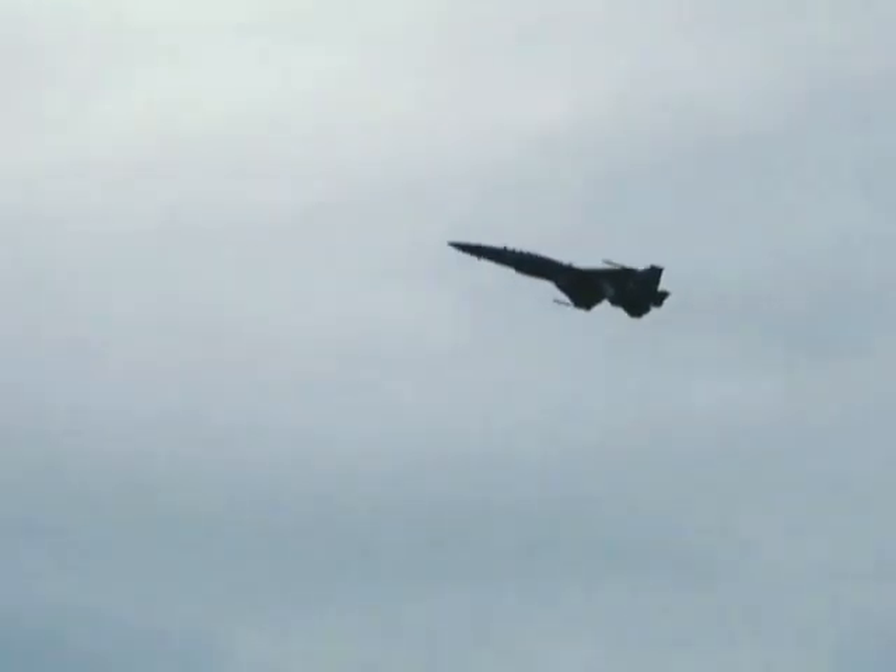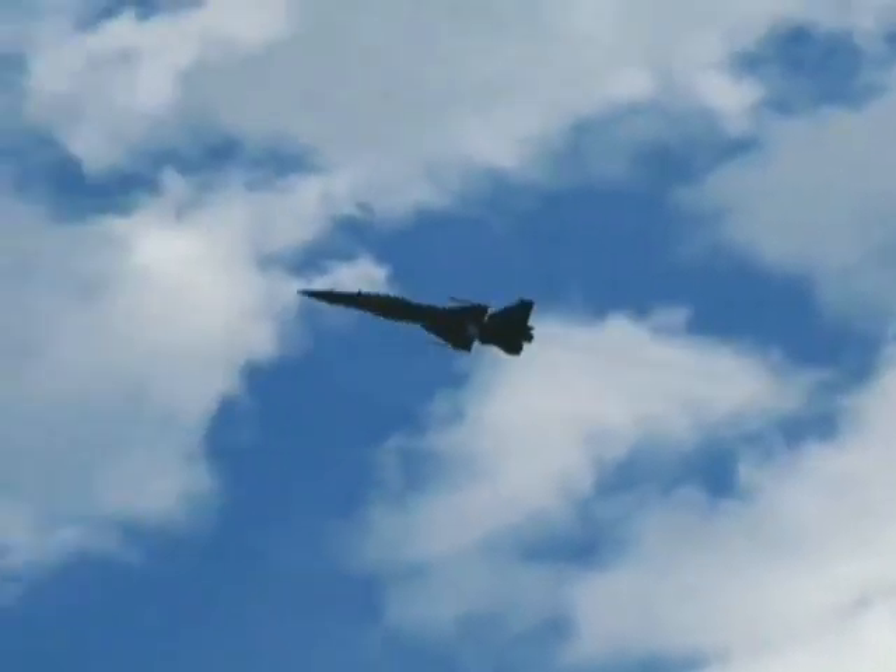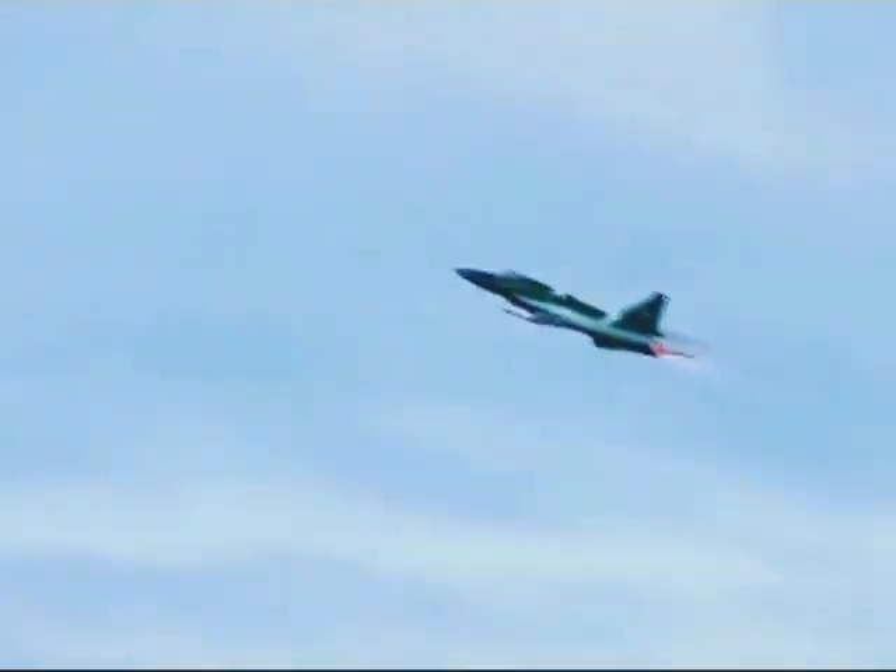The JF-17 Block III is the first major upgrade version to the JF-17. It is expected to enter Pakistan Air Force service.